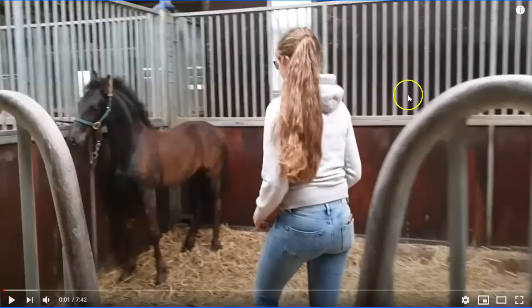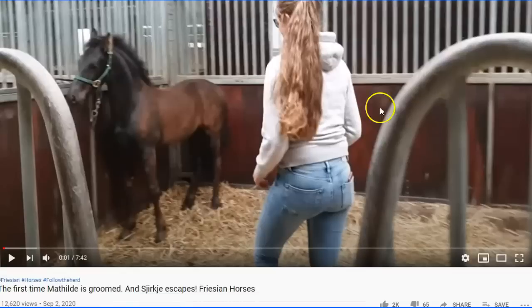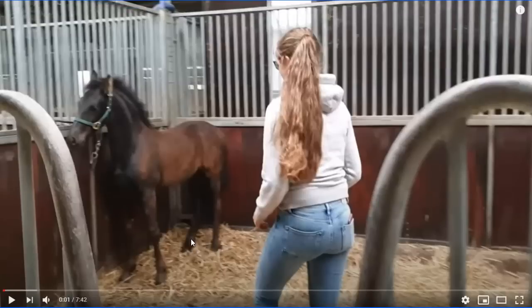Hey horse people! Somebody sent me this video — first time this horse is groomed. This is the problem when you let people who have more money than sense have horses. This horse, a baby horse, is tied up way too short. Lots of metal, lots of fear. Remember, the title is 'First Time Being Groomed.'